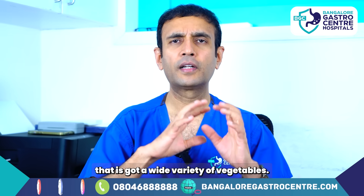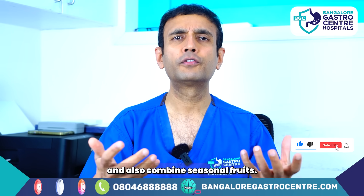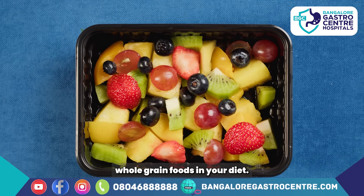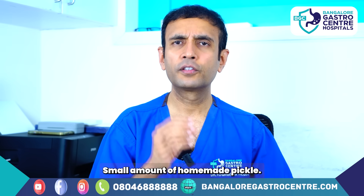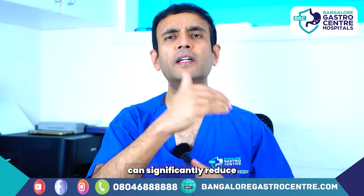What foods should one eat to minimize the risk of colon cancer and protect your colon? Have a diet with a wide variety of vegetables — carrots, beetroots, leafy greens — and fresh fruit every day: guava, papaya, banana, plus seasonal fruit. Include whole grain foods — ragi, jowar, brown rice instead of maida and white rice. Fermented foods — a cup of curd or yogurt every day, a glass or two of buttermilk, small amount of homemade pickle. Three liters of water every day.